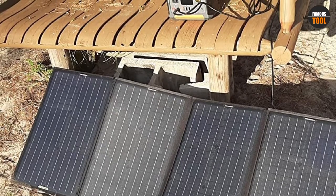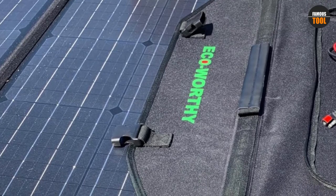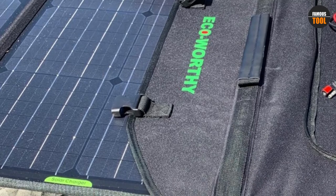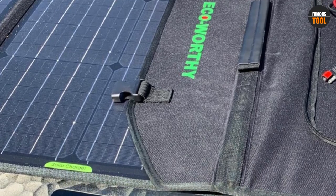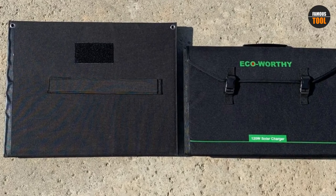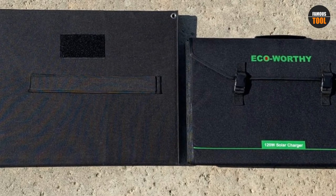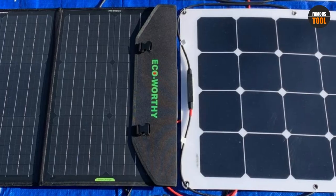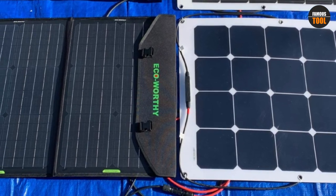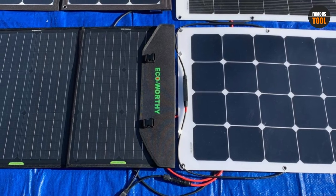ECO-worthy included a 20-amp solar charge controller in this kit, which can support gel, lead acid, or lithium batteries, and will protect your battery from overcharges or over-discharges. The price tag isn't too shabby either — it falls right into what a bargain buyer would consider acceptable for a 120W solar panel kit. Honestly, this option might be the biggest steal on our entire list.